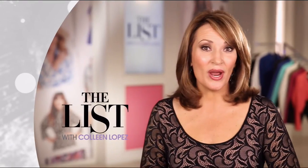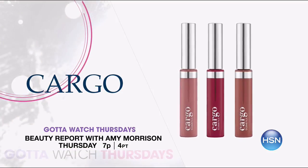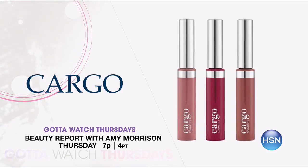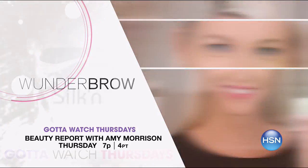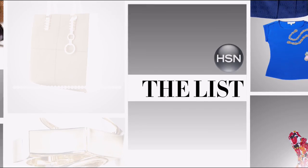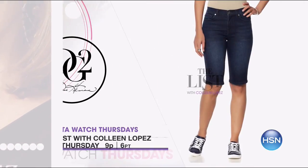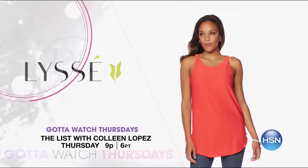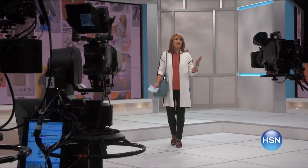Join Amy Morrison and Colleen Lopez for Gotta Watch Thursdays. Beauty Report with Amy Morrison at 7pm gets you summer ready. Cargo is here with their new exclusive swimmable liquid lipstick trio — long wear and matte, perfect for beach or pool days. Keep those brows defined with Wonder Brow — an exclusive two-pack eyebrow gel for the today's special. Say goodbye to unwanted hair with Silken Flash and Go hair removal device. Stay with us for The List at 9pm when we celebrate all things Americana — red, white and blue with stars, stripes, gingham and denim. Gotta Watch Thursdays start at 7pm.